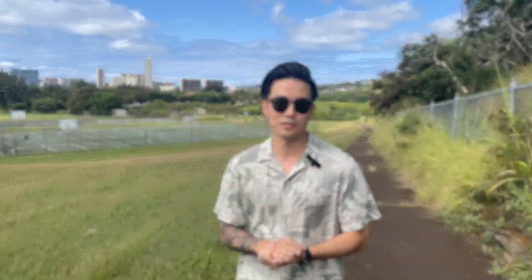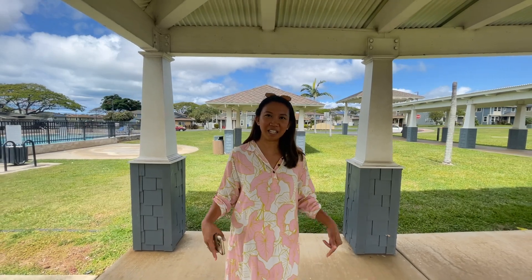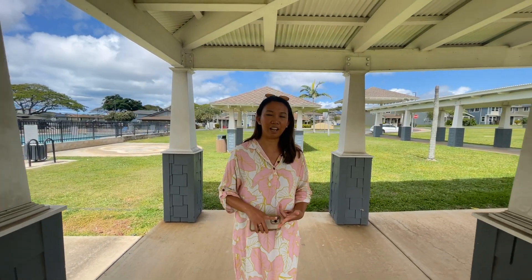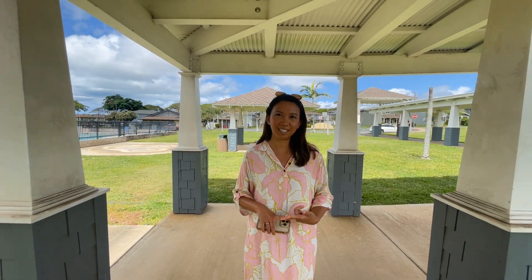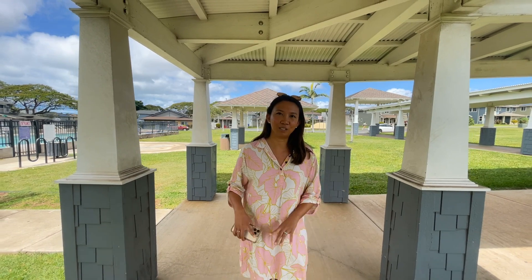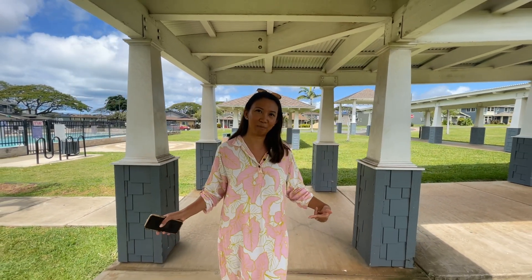If you're PCSing to Oahu, this neighborhood is super close to many military bases, including Fort Shafter, Hickam Pearl Harbor Joint Base. Also right up the road is Tripler Medical Center, which is the biggest medical center here on Oahu for military members.